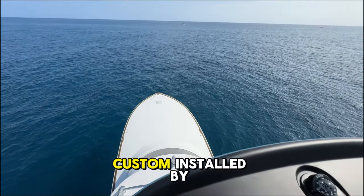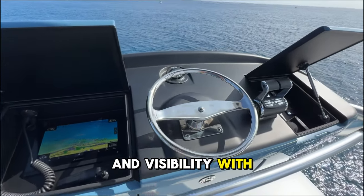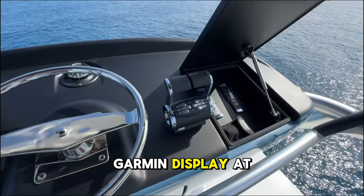As we ascend to the Tuna Tower, custom-installed by Palm Beach Towers, it's equipped for optimal control and visibility with advanced navigation tools and a separate Garmin display at your fingertips.